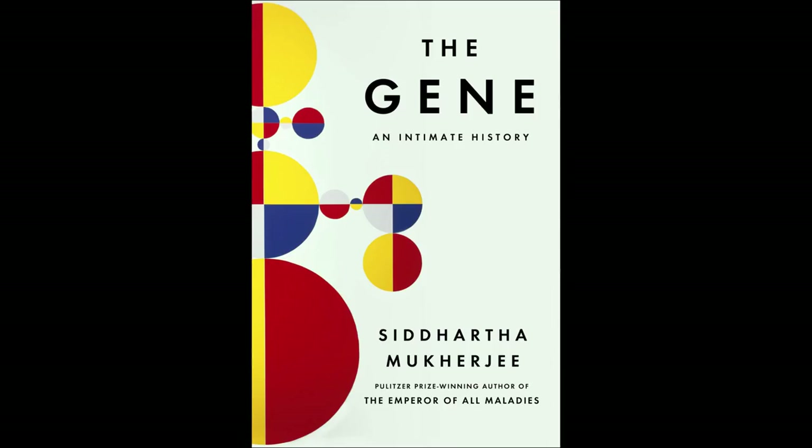And then he sent me off with this book, The Brief History of the Gene, which is one of the thickest books I'd read, and I hadn't been given homework for quite a while. So I spent a while getting immersed in this book.